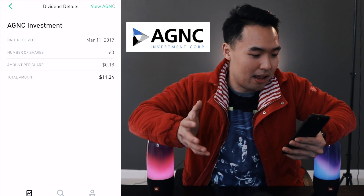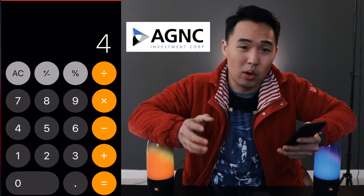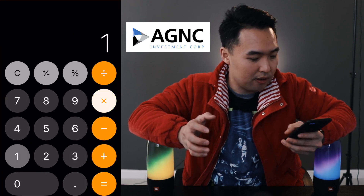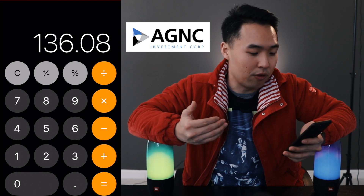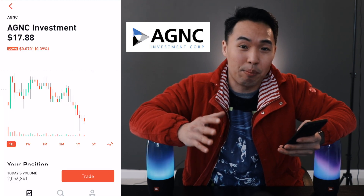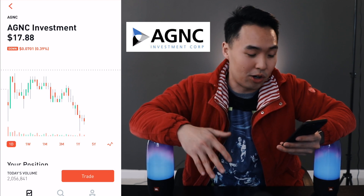Yesterday on March 11, a Monday, I got paid a dividend of $11.34 for having 63 shares of AGNC. That's not bad at all. So $11.34 times 12 — if I don't buy any more shares I'll get about $136 from this company for the whole year, which is a very great return if the price doesn't fluctuate that much.